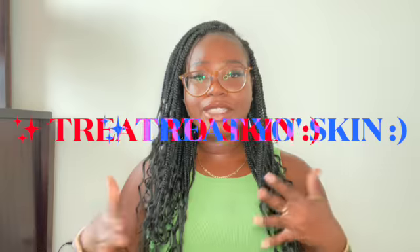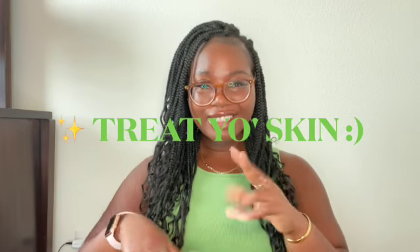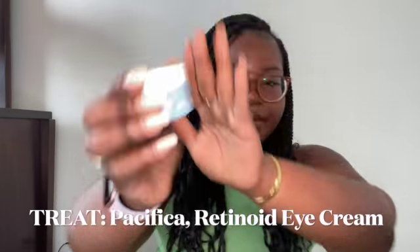Next is the treat category. I'll note whether each product is better for daytime or nighttime. Starting with my eye cream — I use it both day and night, but I'd say probably use it at nighttime. This is Pacifica Wake Up Beautiful, their retinoid eye cream. Retinoids are super good for your skin. I'm only 22 but I don't want to look old when I'm older. Retinoids help with reducing fine lines and wrinkles, help produce collagen, and speed up the turnover of superficial skin cells so your skin looks brighter, fresher, and younger for longer.